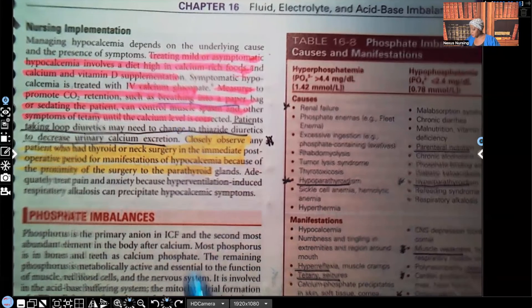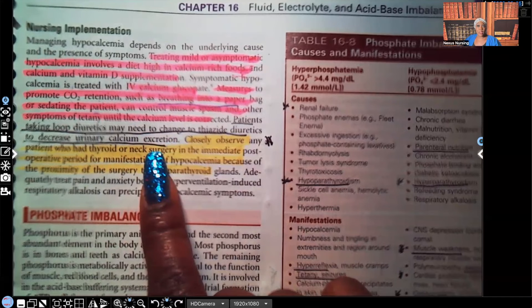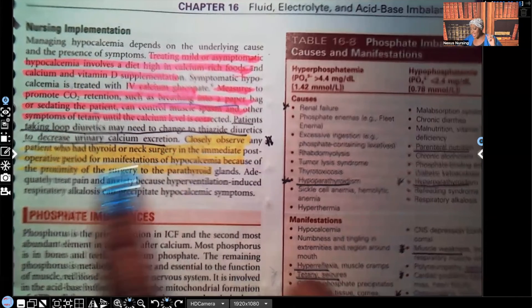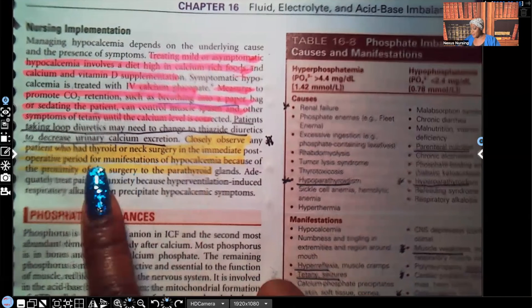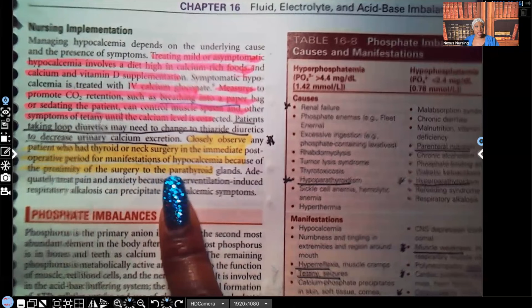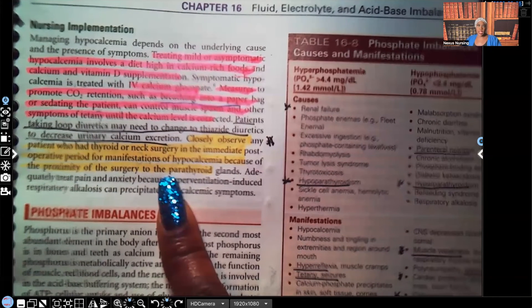Tetany is a very serious problem. Patients taking loop diuretics may have to change to thiazide diuretics to reduce calcium excretion. Closely observe any patient who had thyroid or neck surgery in the immediate post-operative period for manifestations of hypocalcemia, because of the proximity of the surgery to the parathyroid gland. Those four little nodules that sit right behind the thyroid gland are your parathyroids — so you better be checking them very closely. That patient who had thyroid surgery should have an airway kit right there at the bedside.